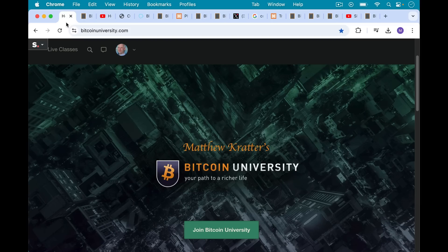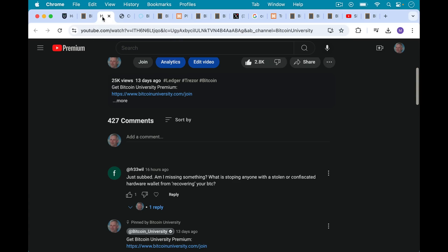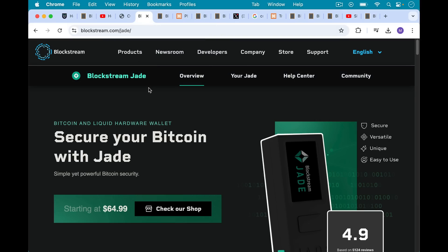This is Matthew Cratters, Bitcoin University. Today I want to talk about hardware wallet pin problems. This video was inspired by a viewer question: am I missing something? What is stopping anyone with a stolen or confiscated hardware wallet from recovering your Bitcoin? This is what hardware wallets look like. This is the Cold Card Q, which is my favorite hardware wallet at this point. Also, the Blockstream Jade is a great product at a lower price point.